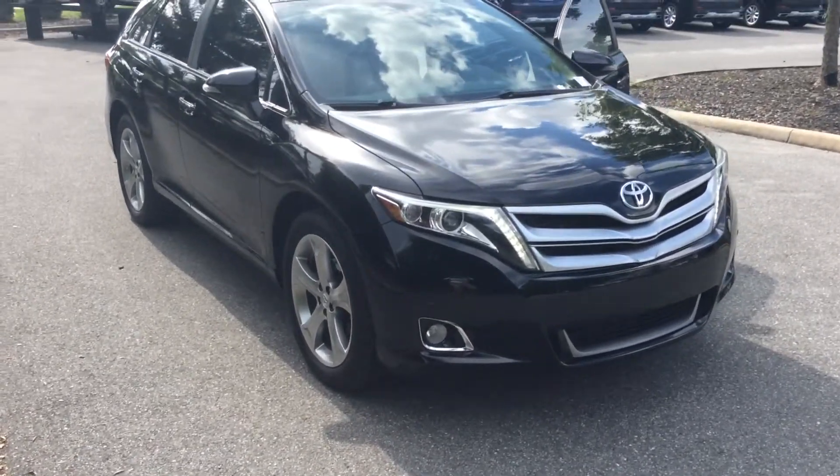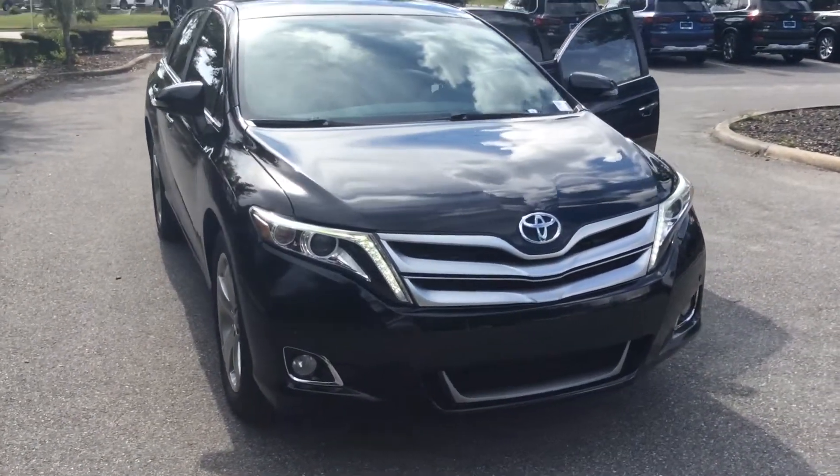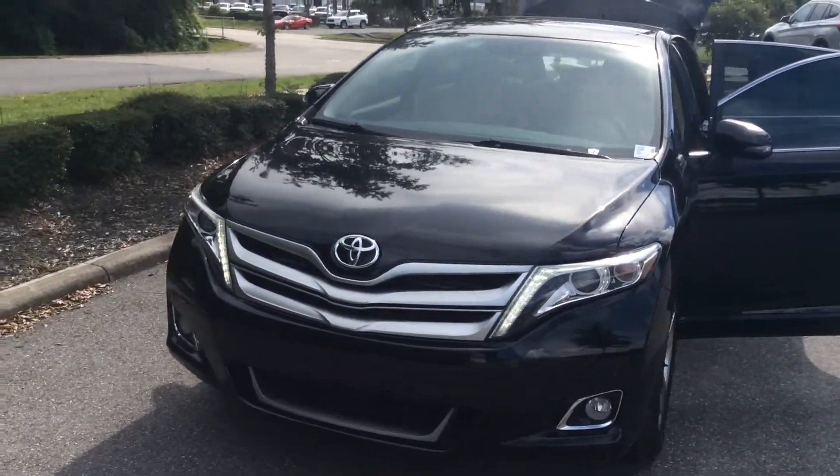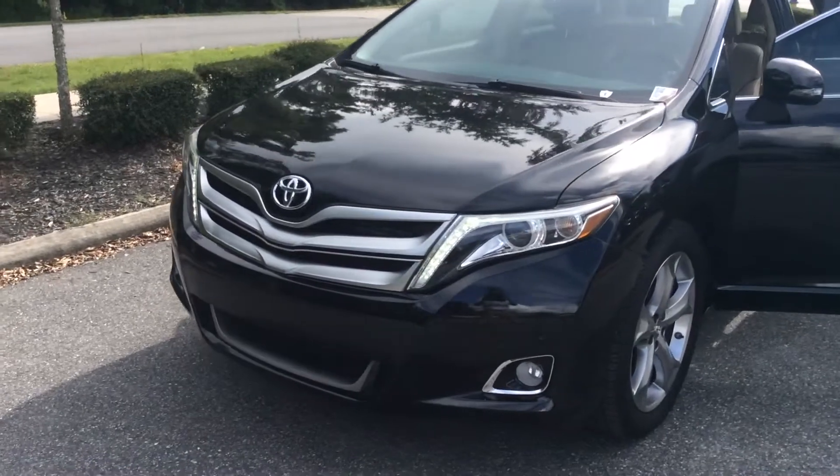It's got less than 50,000 miles and is in fabulous condition. It's a pretty powerful car — it's got a 3.5 liter V6 engine.